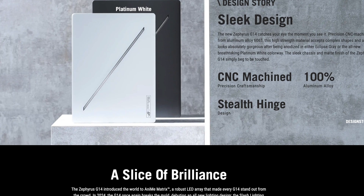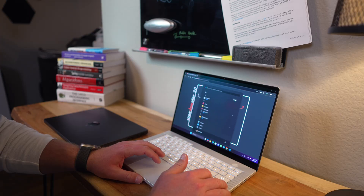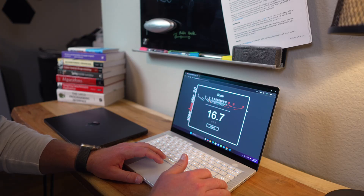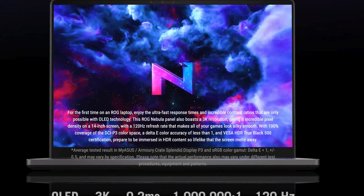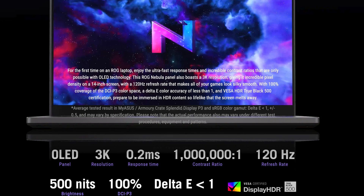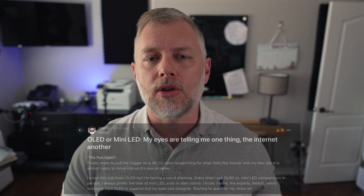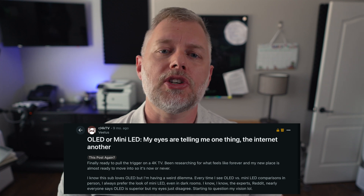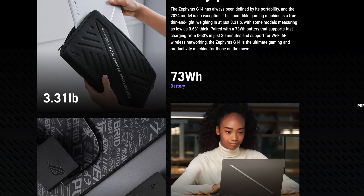On the other hand, we have the Asus Zephyrus G14 with an AMD 8945 HS processor, eight cores and 32 gigs of RAM, and a GeForce 4070 card with eight gigs of dedicated video memory. The Asus also comes with a high-end OLED display at 2880 by 1800 and 120 Hz refresh rate, which is very close to ProMotion, although the Apple display is a mini-LED. Both come with a roughly 73-watt-hour battery and 1080p webcams.